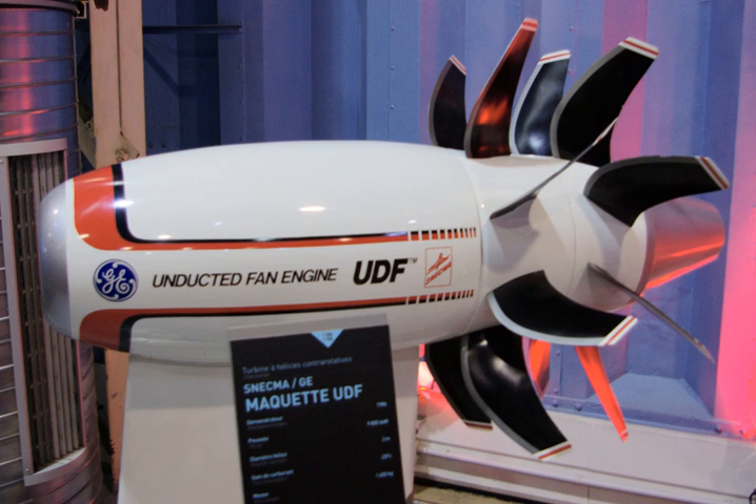Applications included the Boeing 727 as a test bed, the Boeing 7J7 as a proposed application, and the McDonnell Douglas MD-81 UHB as a test bed, with the MD-94X proposed. Comparable engines include the Pratt & Whitney/Allison 578-DX, Progress D27, and Rolls-Royce RB3011.